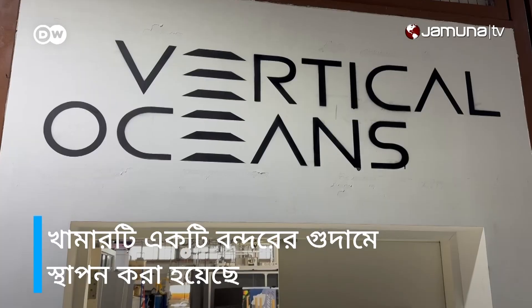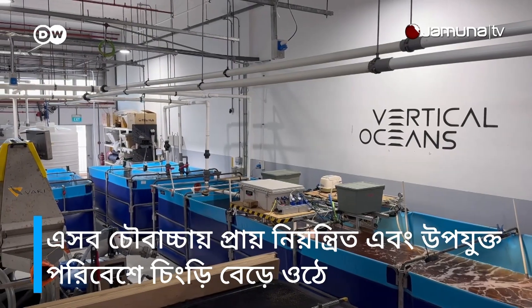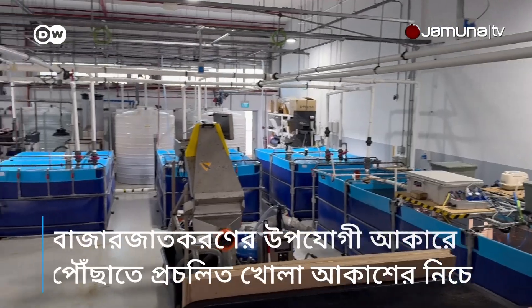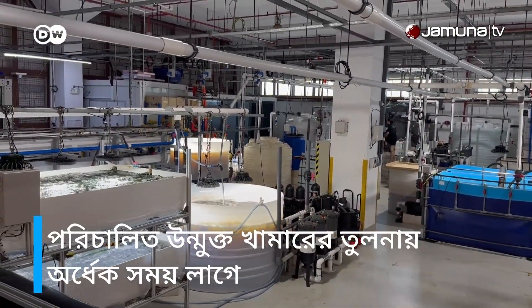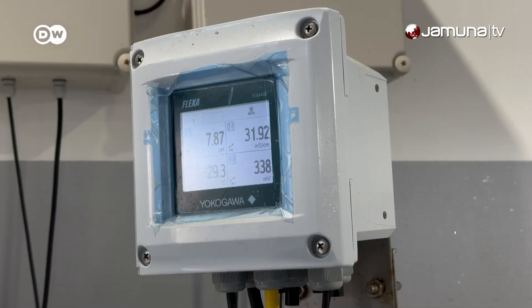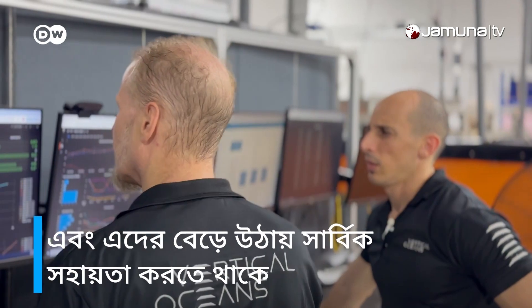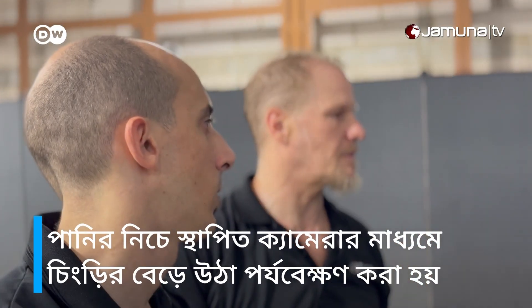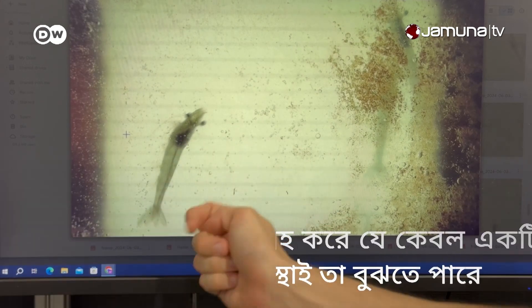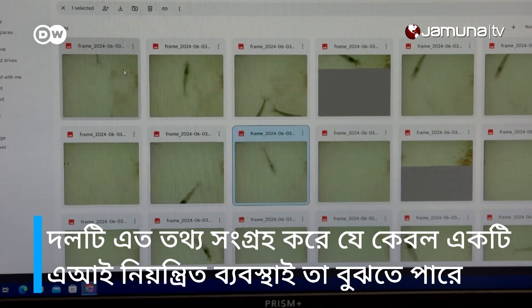The farm is located in a harbour warehouse. The shrimp grow in these tanks under almost perfect conditions and only need half as long to reach market size as in conventional open-air farms. An AI-controlled computer system constantly measures and improves their conditions, and underwater cameras track the development of the shrimp. The team collects so much data that only an AI system can make sense of it.